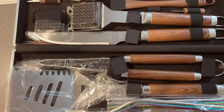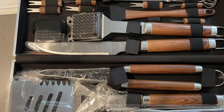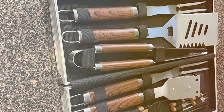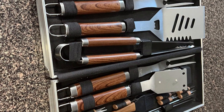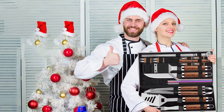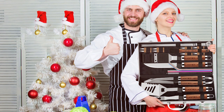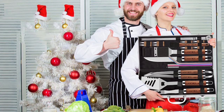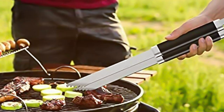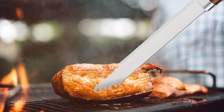Usability is where this set truly shines. With 25 pieces in total, you'll have a tool for every grilling task imaginable — from grill brushes and skewers to corn holders and meat thermometers. It comes with a sturdy aluminum case for easy storage and transport. The combination of stainless steel and wooden handles means these tools can handle the heat without breaking a sweat.